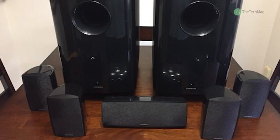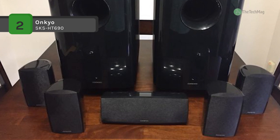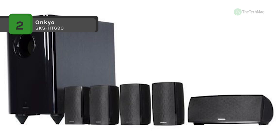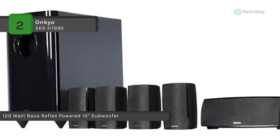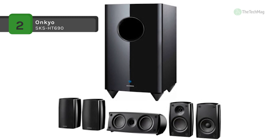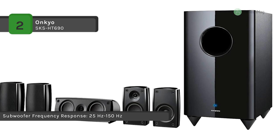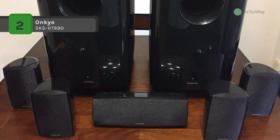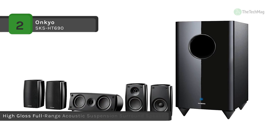The Onkyo SKS-HT 690 5.1 surround sound home theater system presents realistic, immersive sound in a small and affordable package. The system has an active subwoofer with a 10 inch down-firing driver. This design enables you to place the sub in a corner or near a wall without worrying about interference from the wall. The sub has a bass reflex cabinet design which helps to increase low frequency response and decrease compression. The front speakers each include a 3.25 inch woofer and a 1 inch balanced dome tweeter, while the center speaker has two 3.25 inch woofers and a 1 inch dome tweeter. This presents a wide frequency response with excellent clarity for clear vocals, music and sound effects. The rear speakers each have a 3.25 inch woofer to deliver full range audio for precise surround effects.